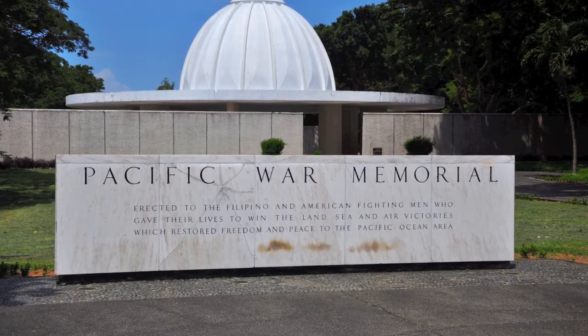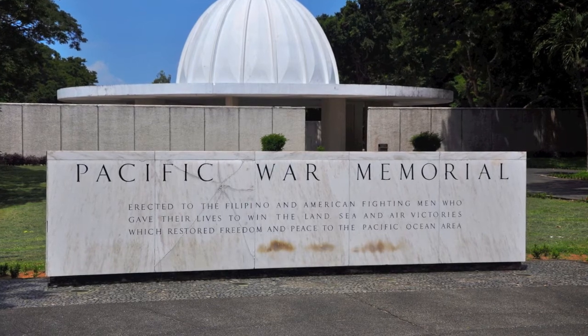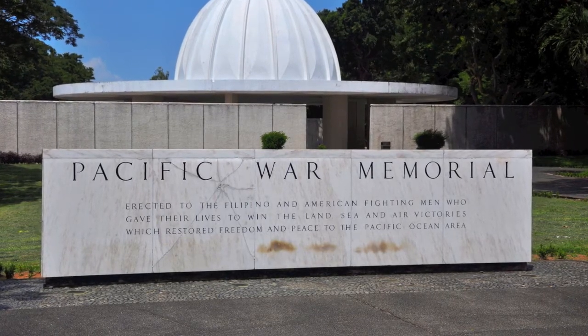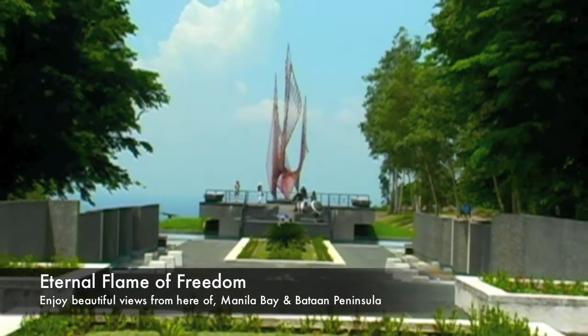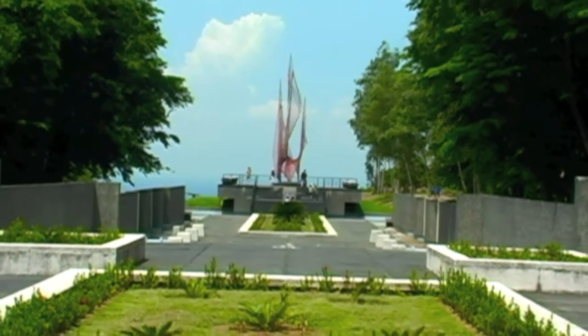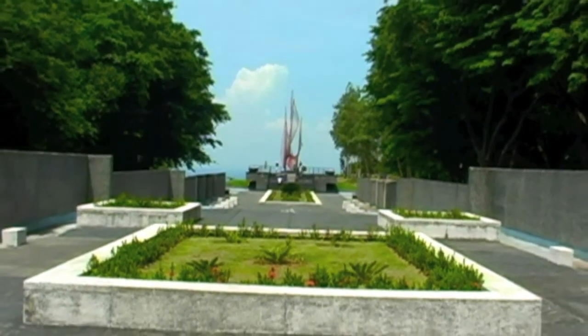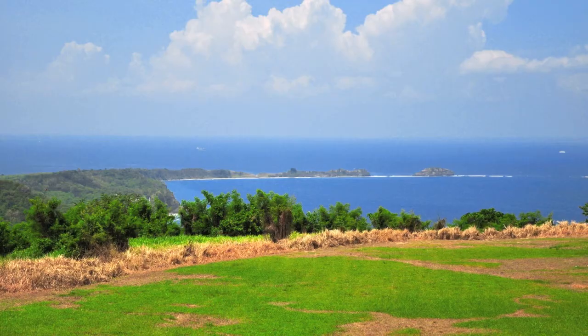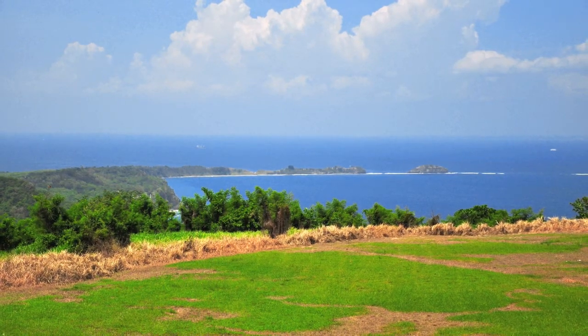This is the Pacific War Memorial, erected to honor the Filipino and American servicemen who participated in the Pacific War. Here we see the Eternal Flame of Freedom, a large steel sculpture that symbolizes the flame of freedom burning eternally. When standing at the edge, you can actually see the tail end of Corregidor Island.